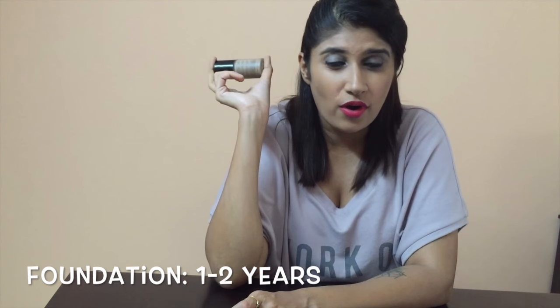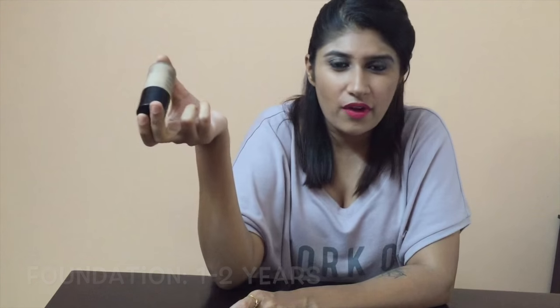Today I'm going to tell you about expiration dates of some common products that everyone should have in their bag. So ladies, if you don't have any of these, get them right now. And if you have them, these are the dates you need to know. First up is foundation, which we use as the base for our makeup.